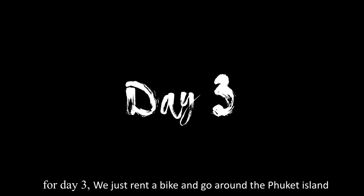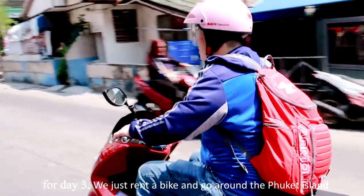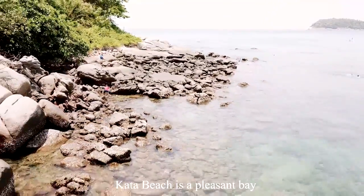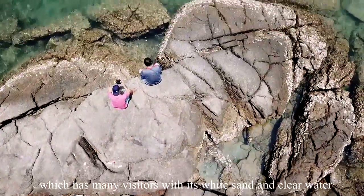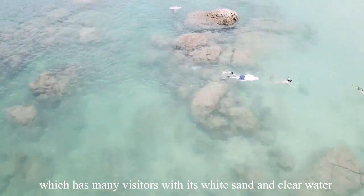For Day 3, we rented a bike and went around Phuket Island. First, we stopped at Kata Beach. Kata Beach is a pleasant bay just a few minutes south of Karon Beach, which attracts many visitors with its white sand and clear water.